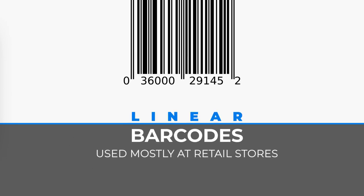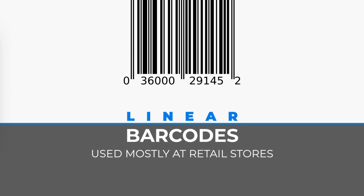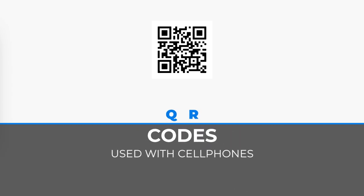Most barcodes at retail stores are what are considered linear barcodes, which are a series of lines and spaces. However, there are also 2D barcodes that incorporate other geometric shapes such as squares and rectangles. The QR codes which have become popular on smartphones and tablets are a development of these 2D barcodes.